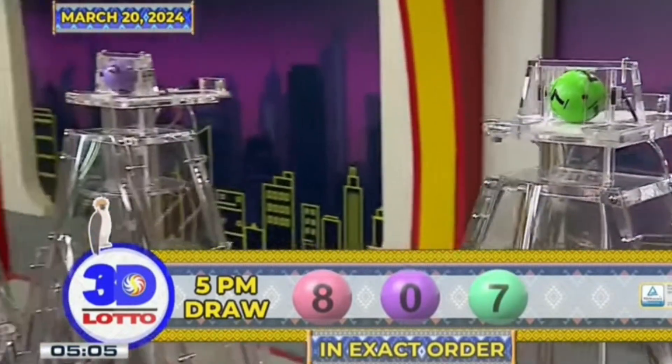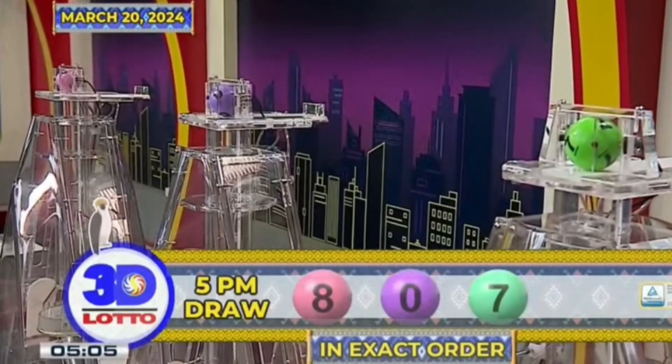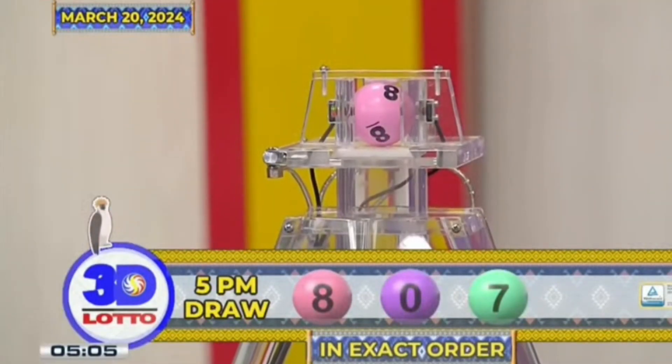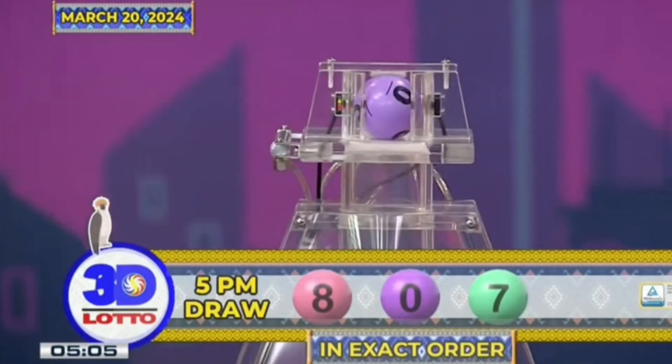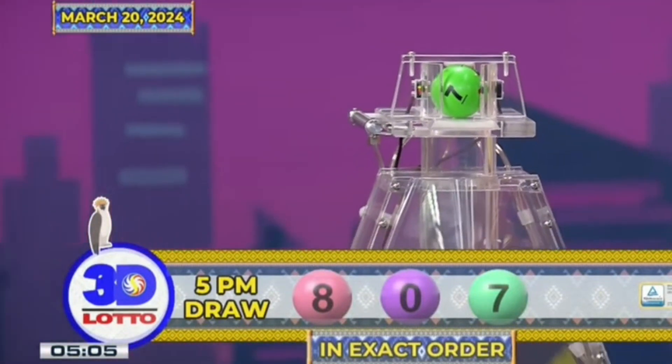Again, our 3D Lotto winning combination for the 5PM draw is 8, 0, and 7 in exact order.